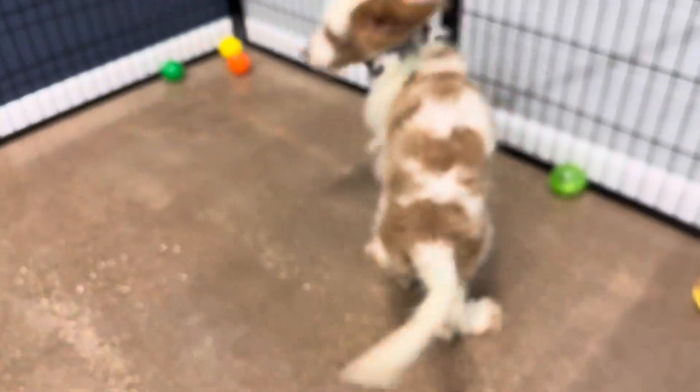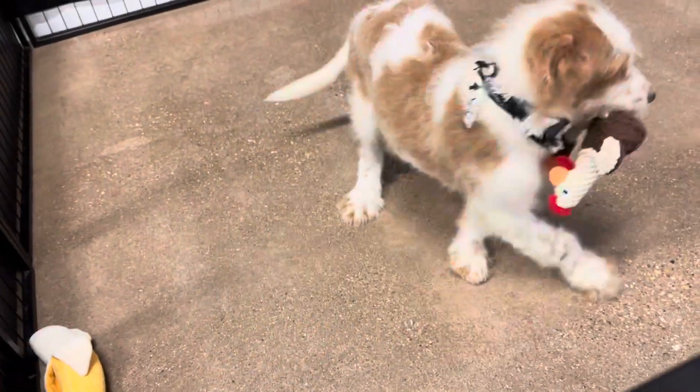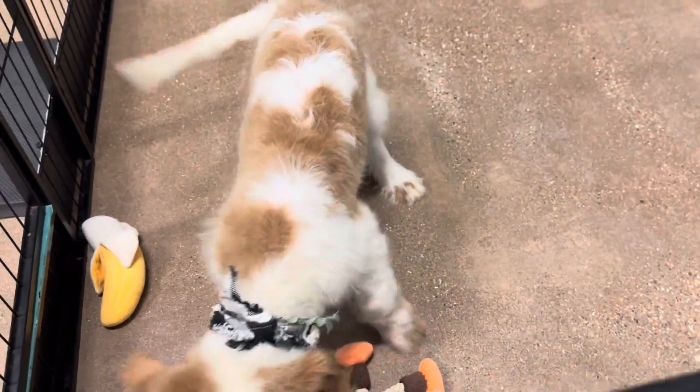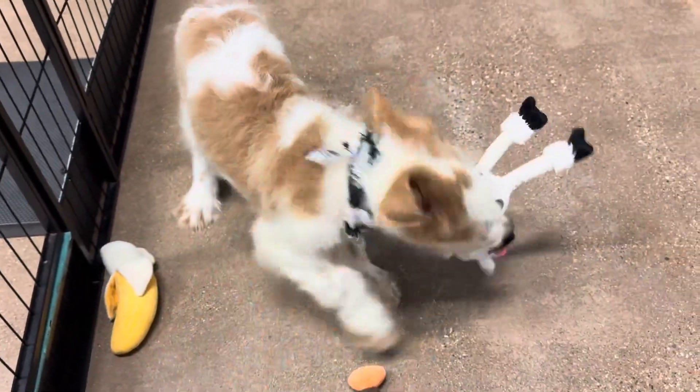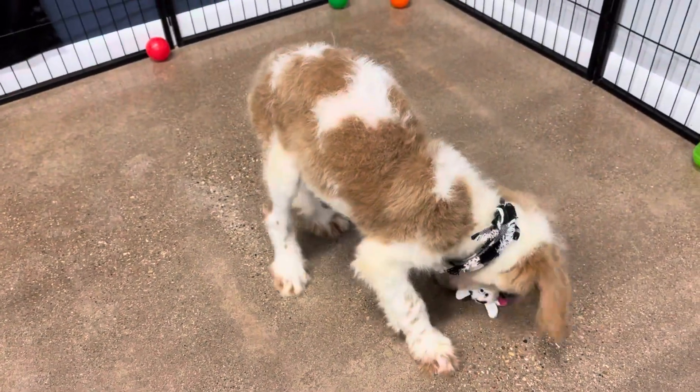He has a beautiful red and white parti. He has more red spots coming in. He has a straight coat. He actually lost his puppy coat already.